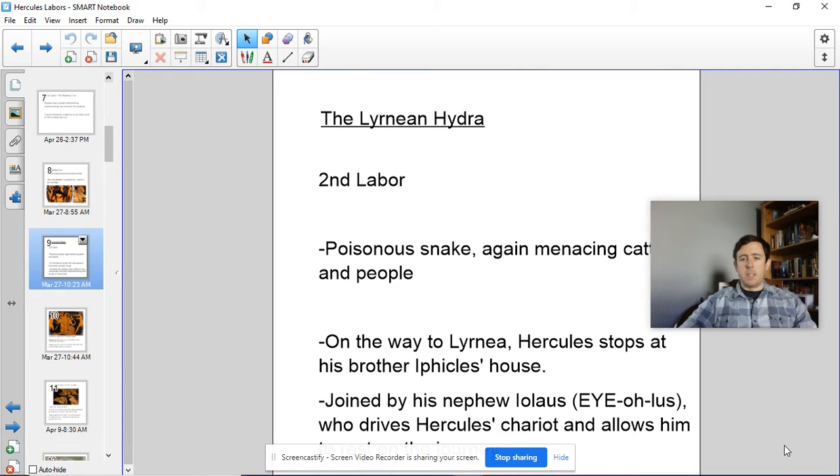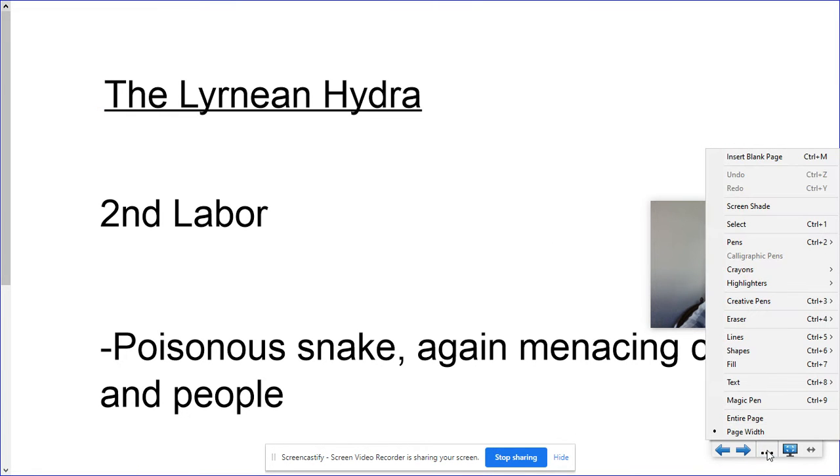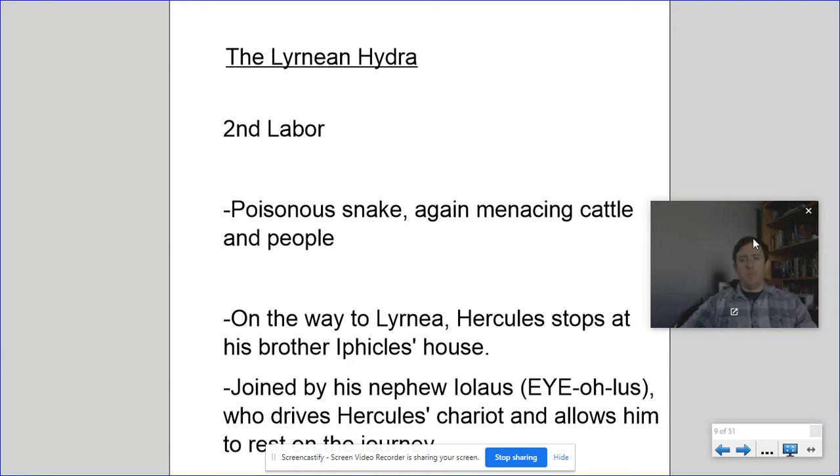We're back again, and today we're going to be discussing the second labor of Hercules, which is to defeat the Lernaean Hydra. Hercules returns to Eurystheus with his trophies, his spoils from killing the Nemean lion. He's sent back almost immediately to go out to a different town — this is Lernaia, a swampy region in Greece.